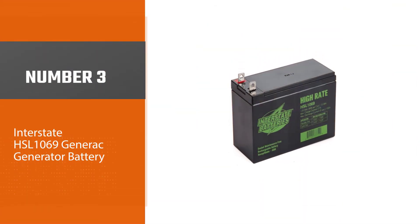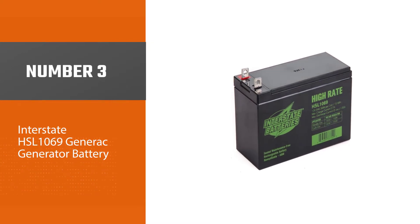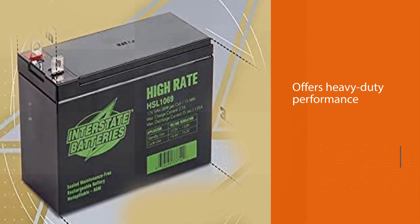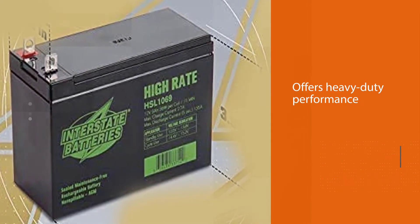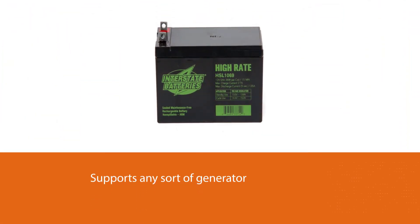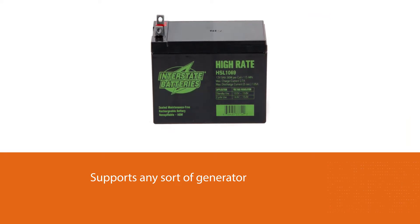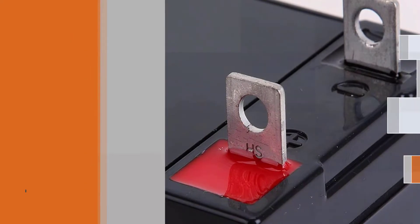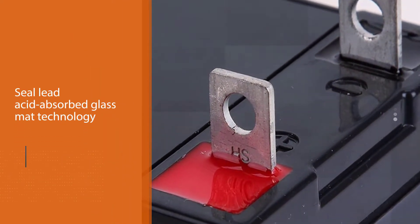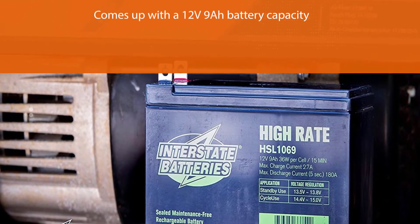Number three: Interstate HSL 1069 Generac generator battery. It is another durable model from Interstate Batteries — the HSL 1069 — and one of the best Generac generator replacement batteries, offering heavy-duty performance that supports any sort of generator. It features sealed lead acid absorbed glass mat (AGM) technology with the latest features, and comes with a 12V 9Ah battery capacity.